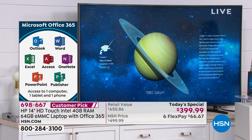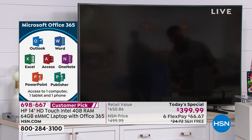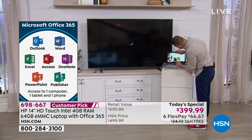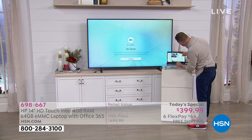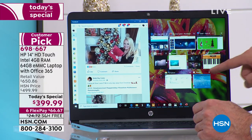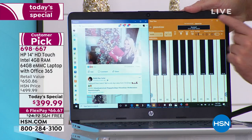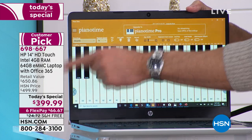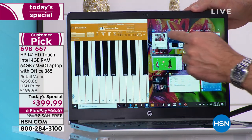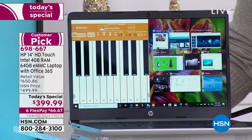When you put together the touchscreen, Intel HD graphics, and four gigabytes of RAM, there's nothing to upgrade. We've got Facebook, HSN.com, and Paint 3D — and in total I have ten apps up and running simultaneously, and it's just immediate — so fast. That's the kind of speed you're going to get. Two USB ports, an HDMI port, Bluetooth — no limitations with this computer.